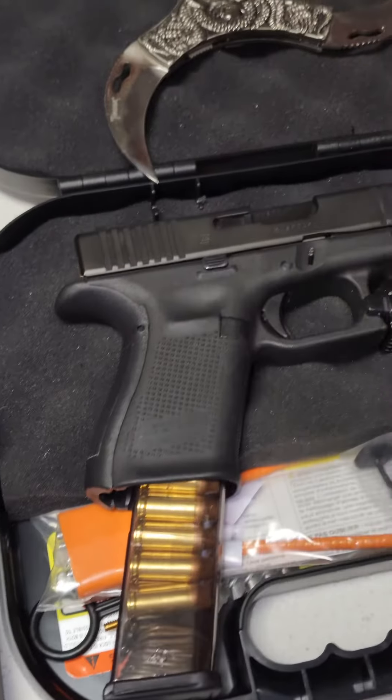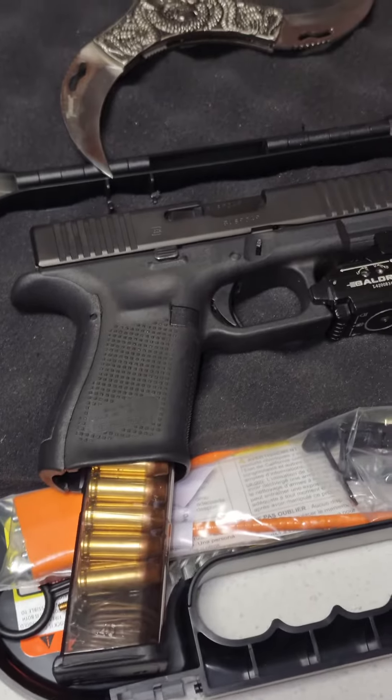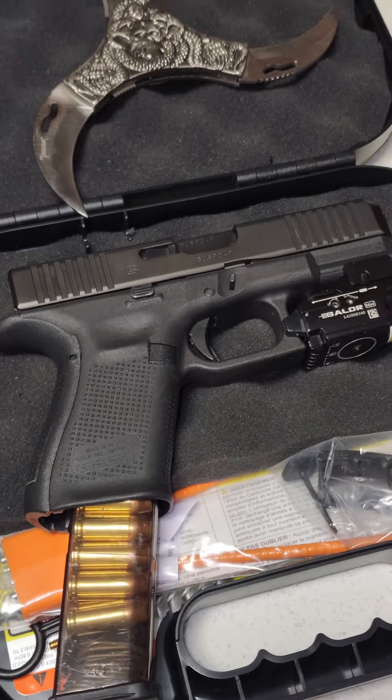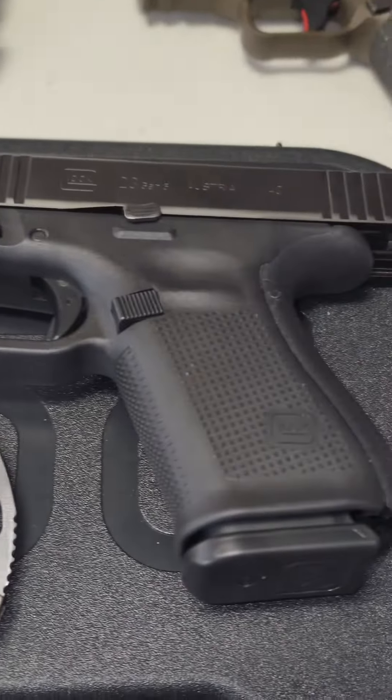And last but not least, you can convert this to 9mm and 357 Sig by swapping the barrel and the mag out, and you can convert it to 22 cal if you get a certain conversion kit. Now, three reasons not to buy a Glock 23 Gen 5.